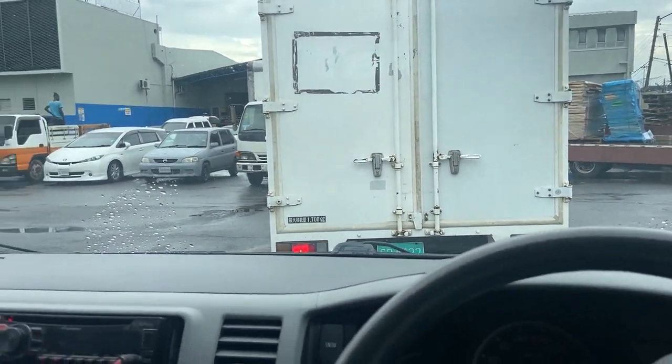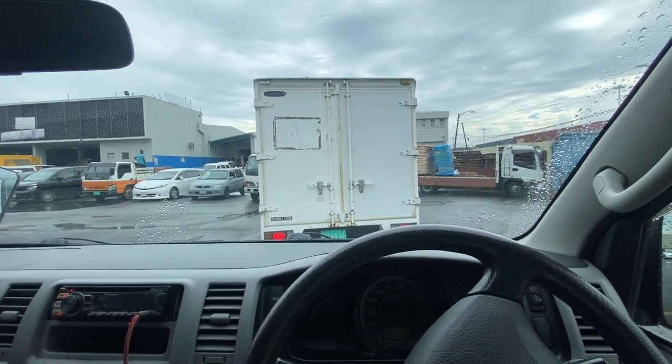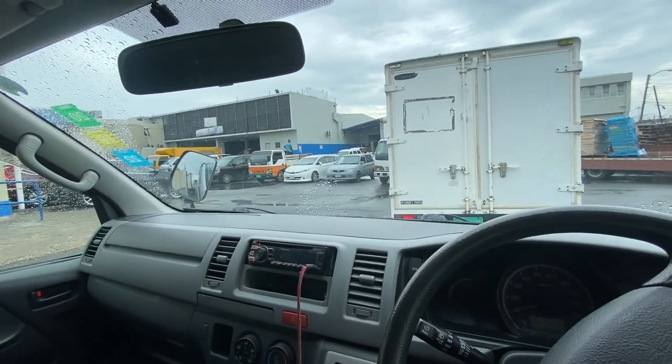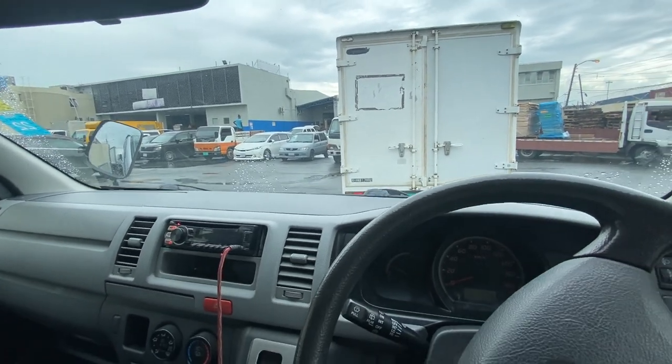I don't even know if I should be videoing, but you know, you don't know how things go. Somebody brushed my mirror — I'm gonna open up here now.